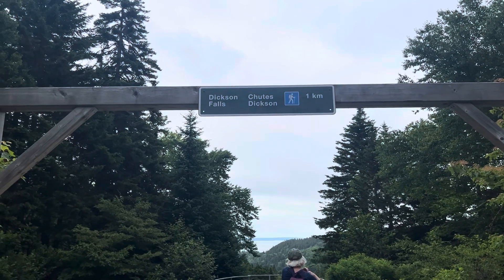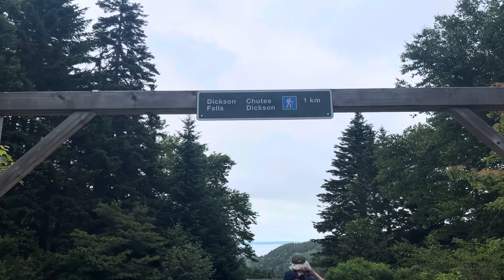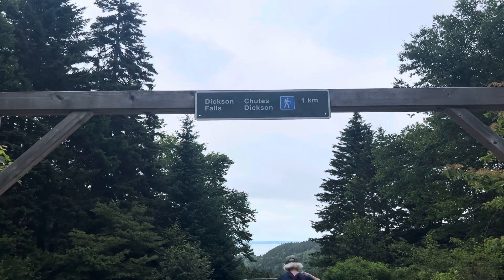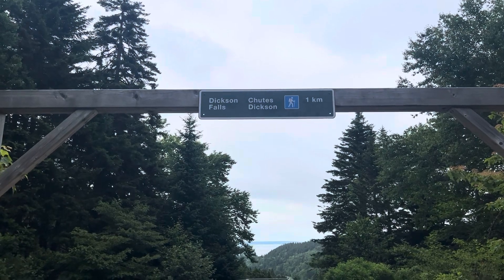We're going to have two events today. We're going to hike to Dickerson Falls — Chutes Dickerson, that is in French — a short hike.